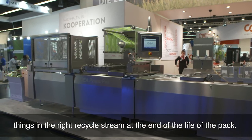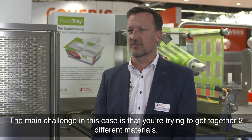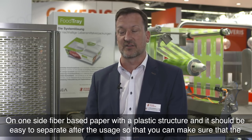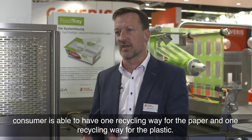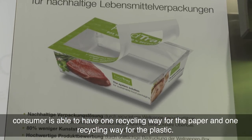The main challenge is bringing together two different materials — a fiber-based paper with a plastic structure — in such a way that they are easy to separate after use, so the consumer has one recycling path for the paper and one for the plastic.